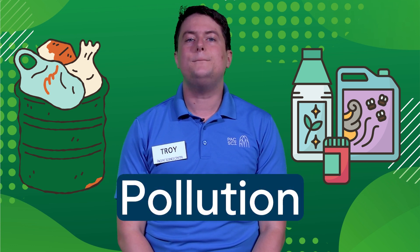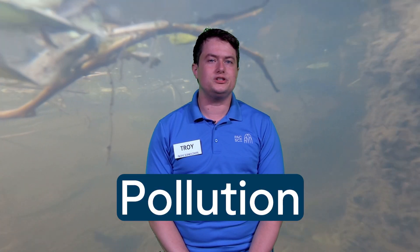Sometimes, trash or chemicals that don't belong in the water end up in our wetlands. This is called pollution. We can't always see pollution with our eyes, so scientists have other ways of telling if the water is healthy or polluted.